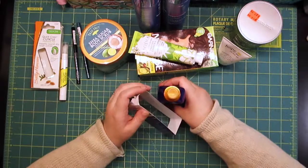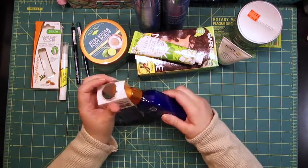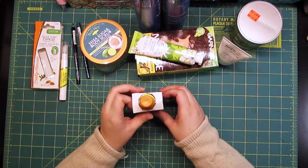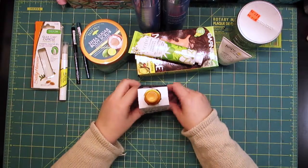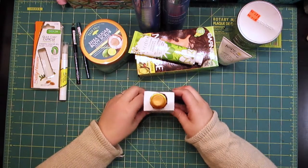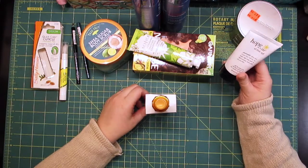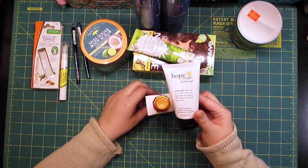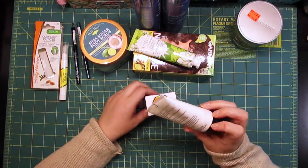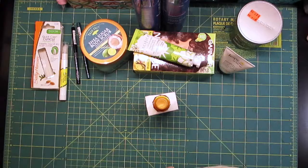Anyway, that is my haul from Ulta. I'll let you guys know — especially for people with combination, sensitive, acne-prone skin — whether or not the Hope in a Jar from Philosophy is actually worth it. Thanks for watching, see you guys later!